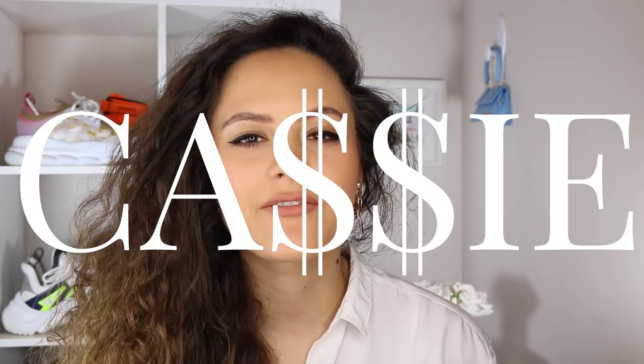Hey guys, it's Cassie. Welcome to my channel if you're new. Welcome back if you're a seasoned subscriber. Today I am going to be talking to you through 10 easy ways to look expensive AF.